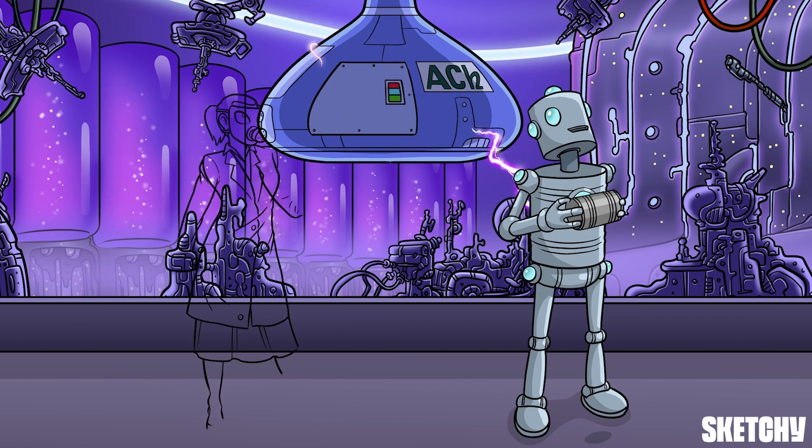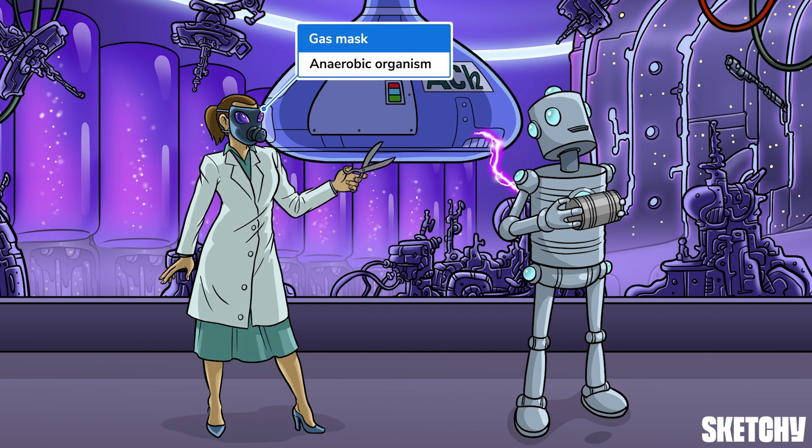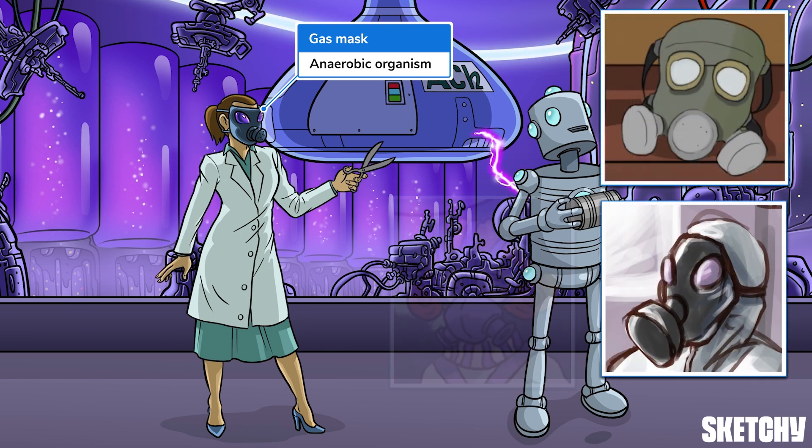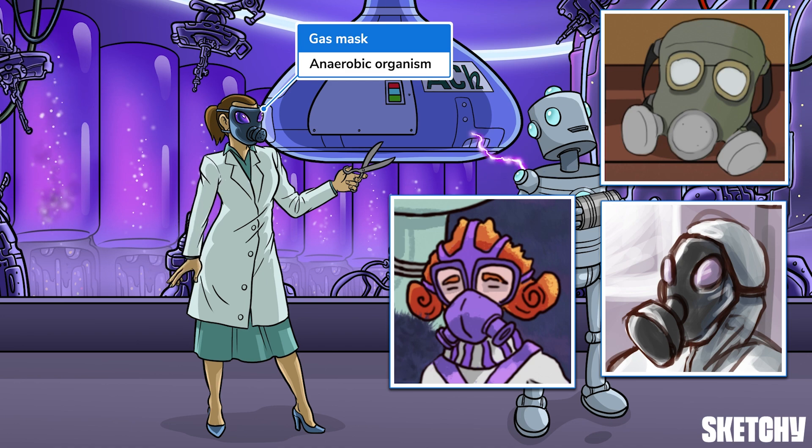We also love to exploit the power of recurring symbols. Botulism is an anaerobic bacterium, so we'll add this anaerobic gas mask here. But it's also all over Sketchy — any time we talk about an anaerobic bacterium, you'll see this gas mask.